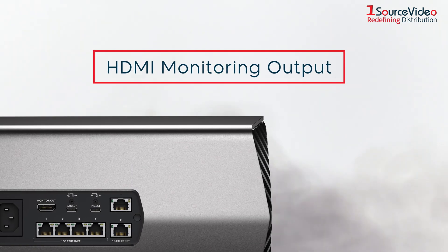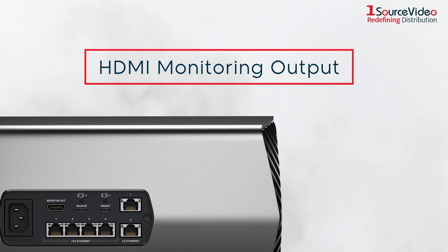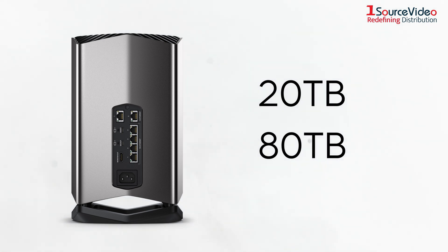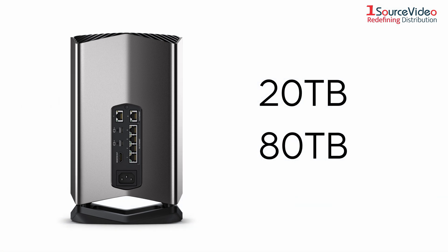In addition, there is an HDMI monitoring output so you can watch a live graphic view of the storage operating on a TV or monitor. The CloudStore can be purchased in either a 20TB or 80TB model, and is the perfect network storage solution for professionals.